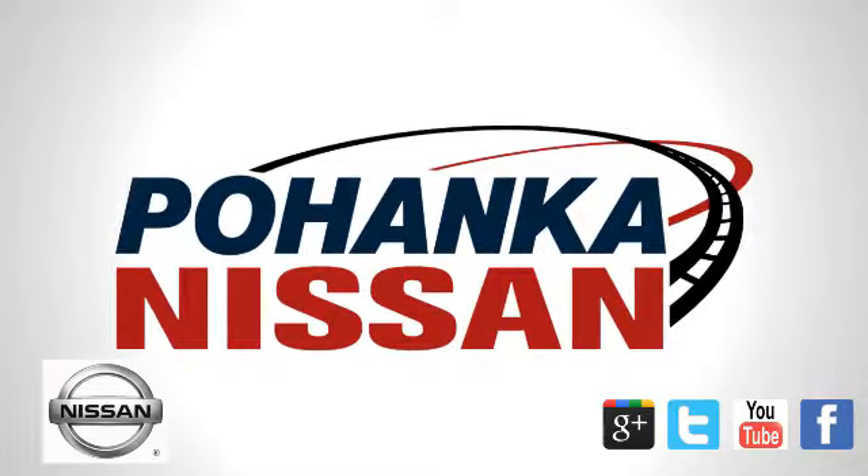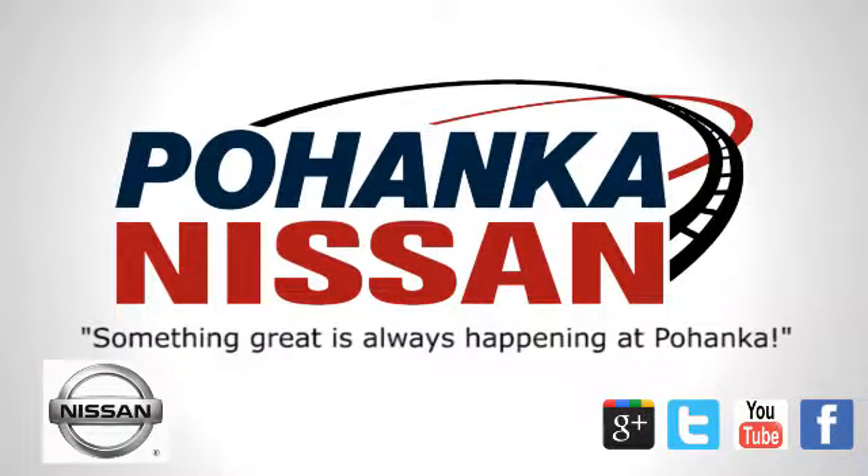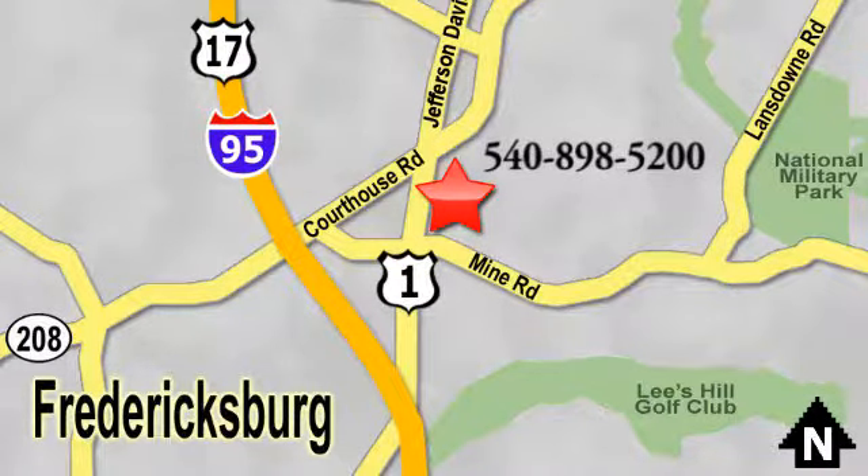Welcome to Pohenka Nissan in Fredericksburg. Something great is always happening at Pohenka, located on Route 1 in Fredericksburg, Virginia. Pohenka.